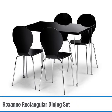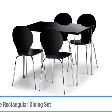The Roxanne Rectangular Dining Set consists of a rectangular table with stylish chrome legs and four matching chairs in a high gloss finish. The chairs and table top are available in a black or white high gloss finish and have been constructed from strong moulded fiberglass.